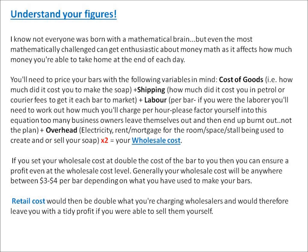Now, on to a very important section of making money through your hobby: understanding your figures. Even the most mathematically challenged can get enthusiastic about money math, as it affects how much money you're able to take home at the end of each day. You'll need to price your bars with the following variables in mind: cost of goods, plus shipping, plus labour, plus overhead, times two — this makes up your wholesale cost.